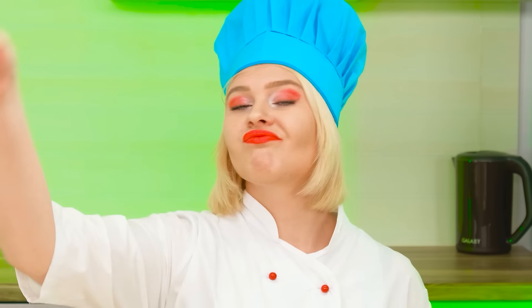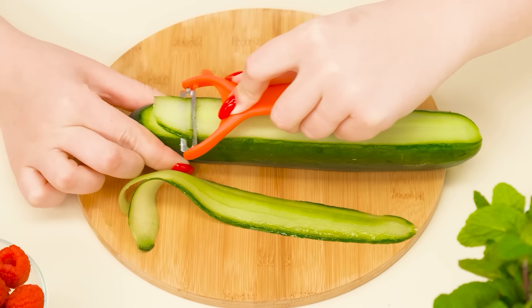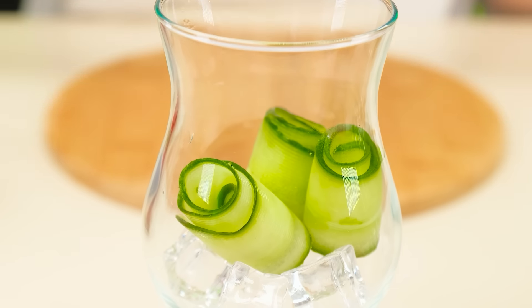Now it's the chef's turn. Now I'll show you how to make real lemonade, according to my signature recipe. To begin with, thinly slice the cucumber, twist the slices, and throw them into a glass with ice.